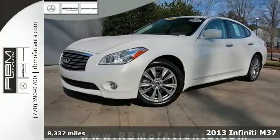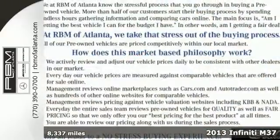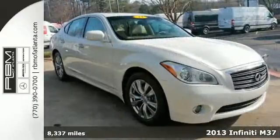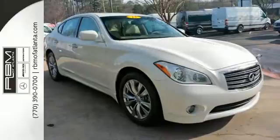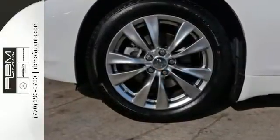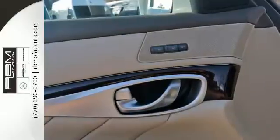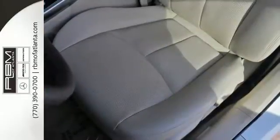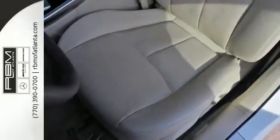Here's a 2013 Infiniti M37. This affluent sports sedan will feel like a mere extension of yourself with steering wheel audio controls and wireless phone connectivity at your fingertips. It has the comfort features you expect in a high-end vehicle such as this, with climate control and heated leather seats included.